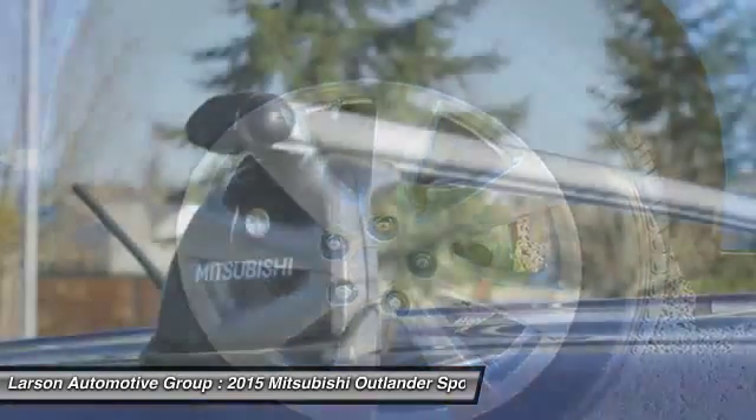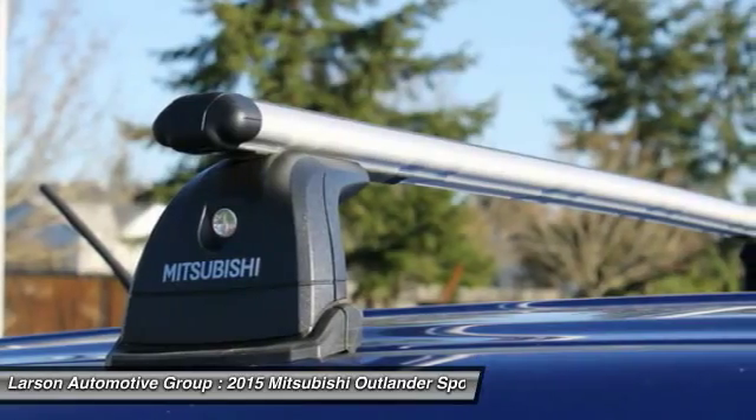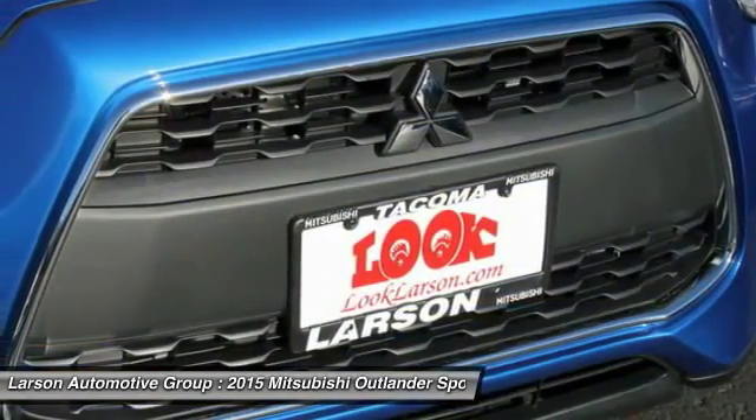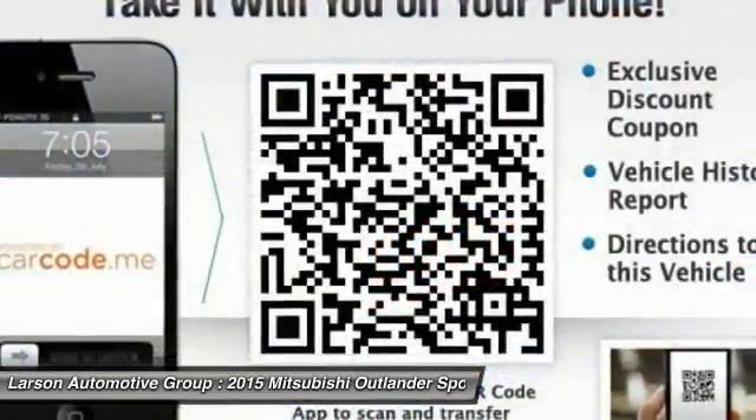Air conditioning, front driver airbag, power steering, four-wheel disc brakes, aluminum wheels. Wouldn't you look great in this vehicle? Stop in today and see for yourself.